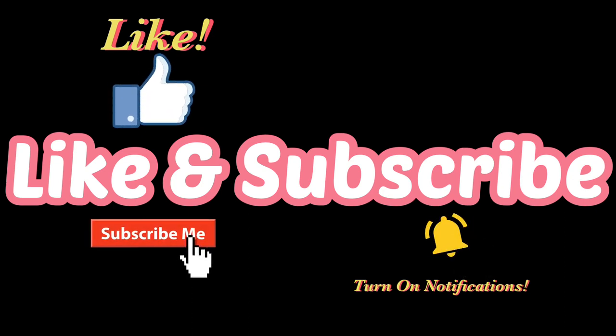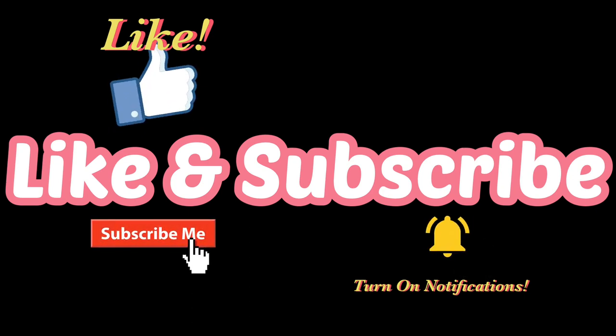Thanks for watching. Please like, subscribe and turn on notifications for future videos.